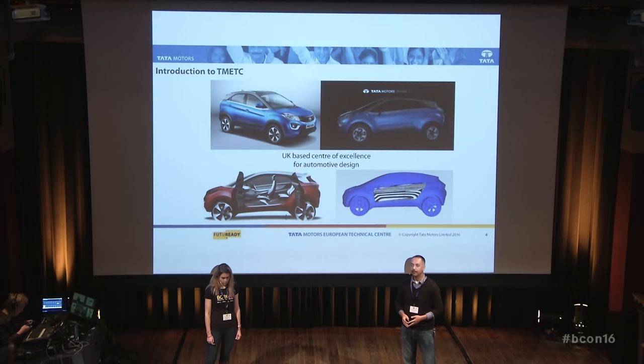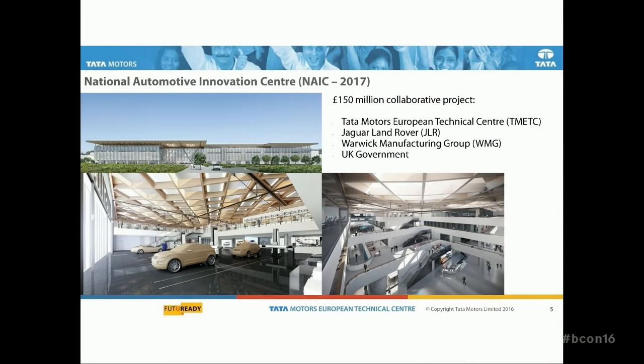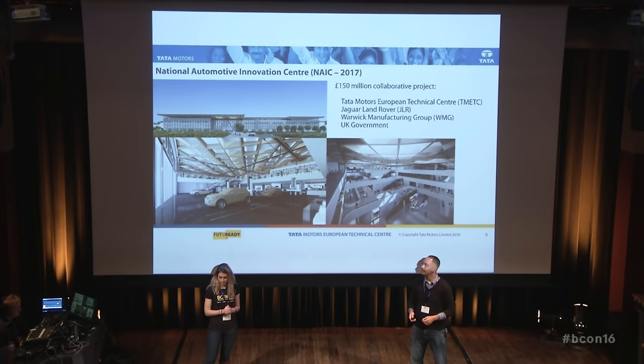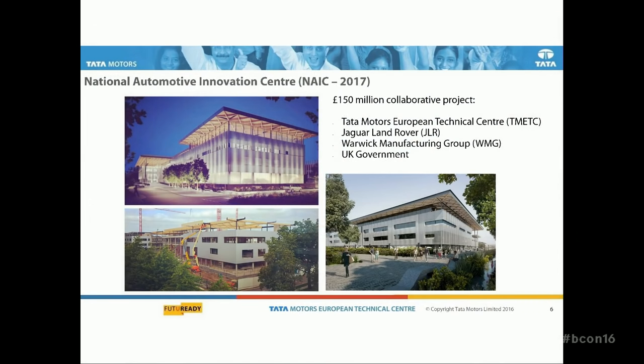We are a UK-based center for automotive design. What that means is we can start from a sketch and then go all the way to NURBS surfacing, all the way to a show car such as the Nexon, finishing off with a production car of the Nexon, which was done in the UK and will be on sale next year. This is a shot of the NAIC, the National Automotive Innovation Center. It will be a 150 million-pound facility shared between Tata Motors, Jaguar Land Rover Advanced Design, the Warwick Manufacturing Group, and the UK government. I just had a tour of this facility on Thursday, and it's going to be a great R&D facility, and I'm hoping by that time we'll have a full team dedicated to rendering animation in Blender. We'll move into that facility next year, and it's a very exciting time to be at TMETC.